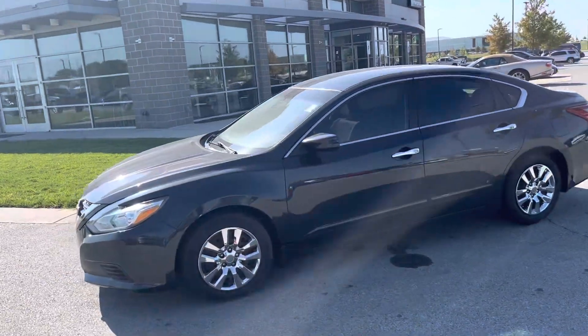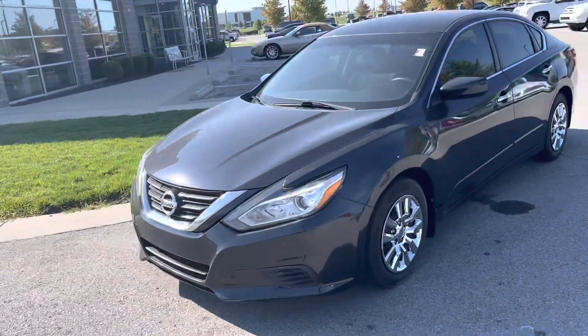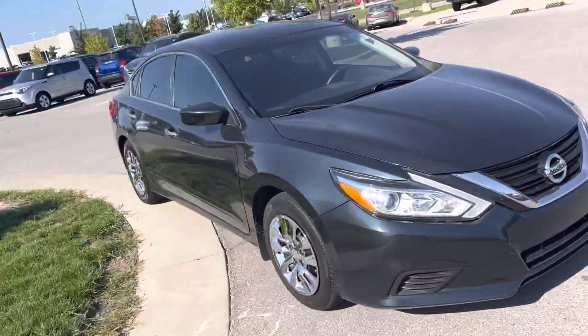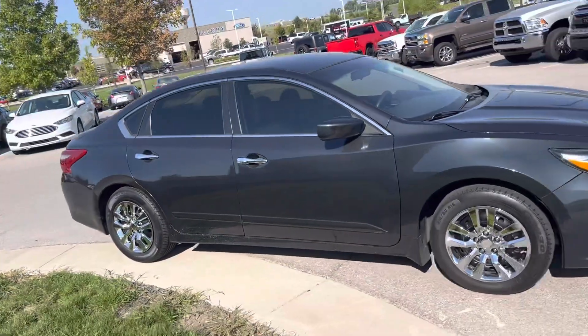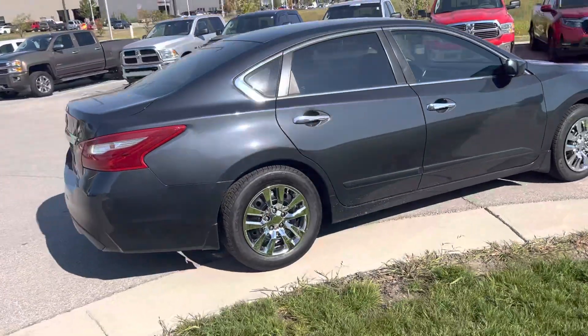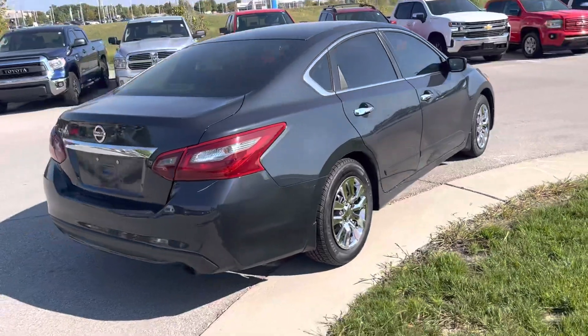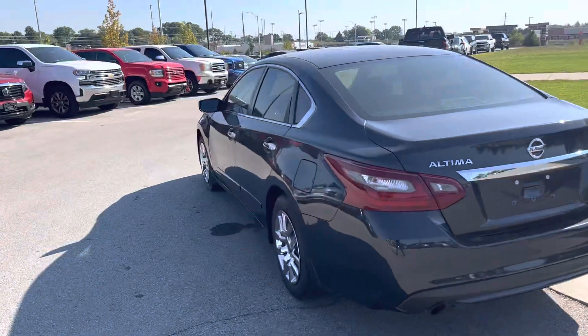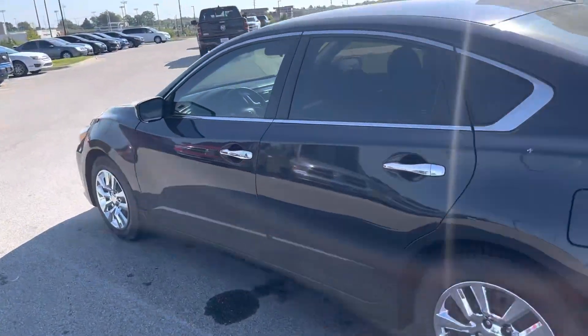Good morning Brad and Draylen — Carol over at Premier Auto Outlet. Here's that Nissan Altima that you showed interest in online. Sending you a quick walk-around video of the vehicle to let you know it's here, available, and ready for your test drive today. It has new tires and needs a bit of a wash, but I'll get it all cleaned up before you get down here.